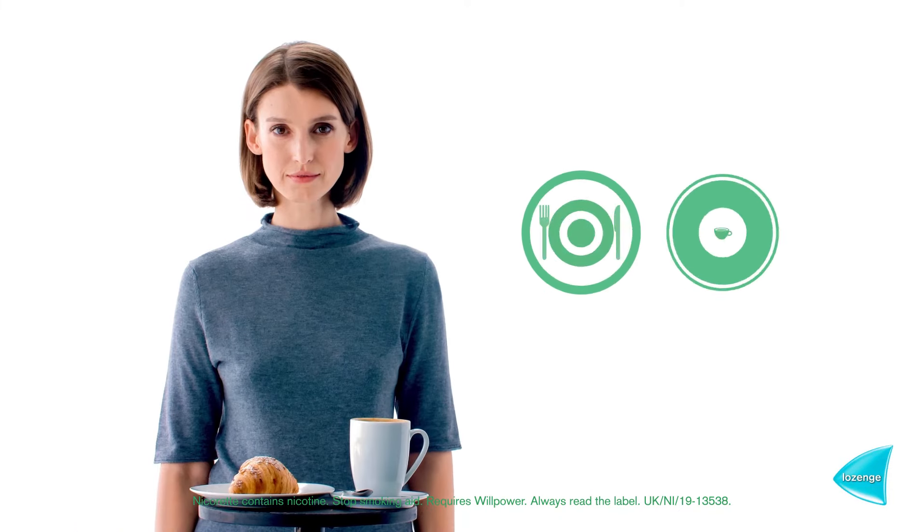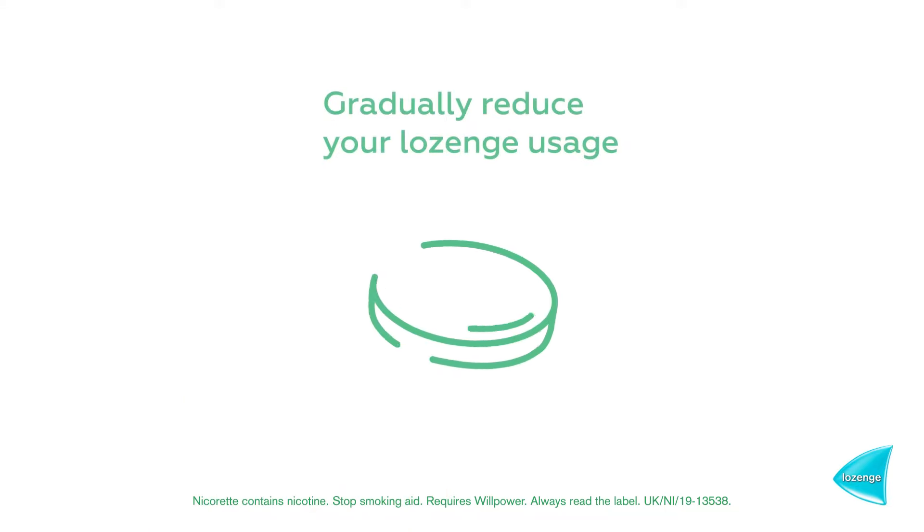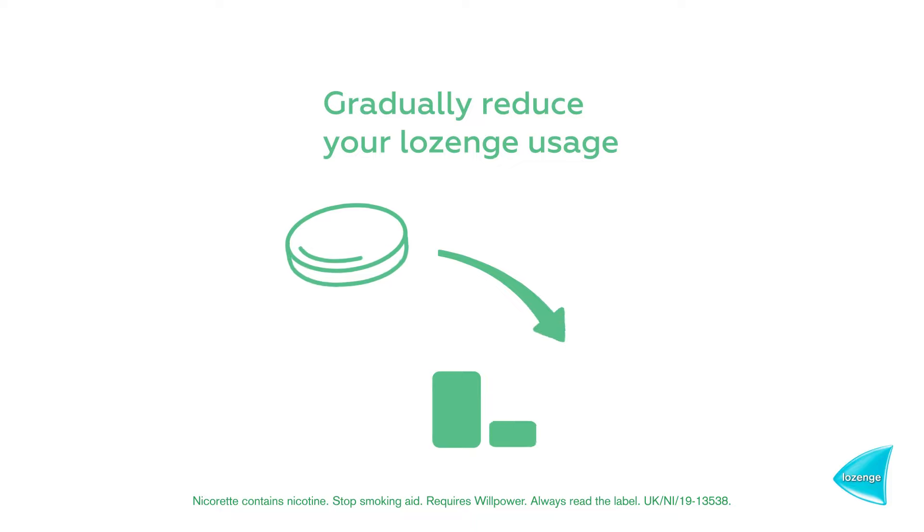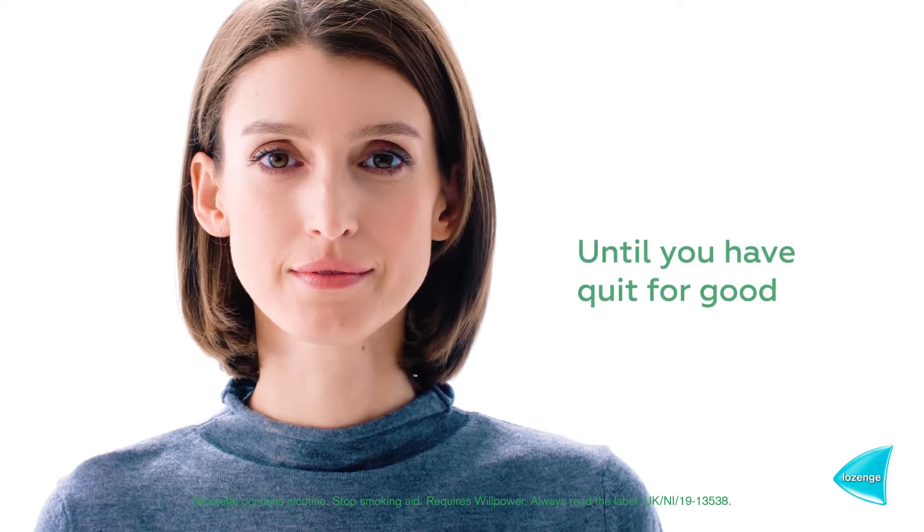You should not chew or swallow the lozenge. Over time, you should need to use lozenges less frequently to control your nicotine and withdrawal symptoms, until you have quit for good.